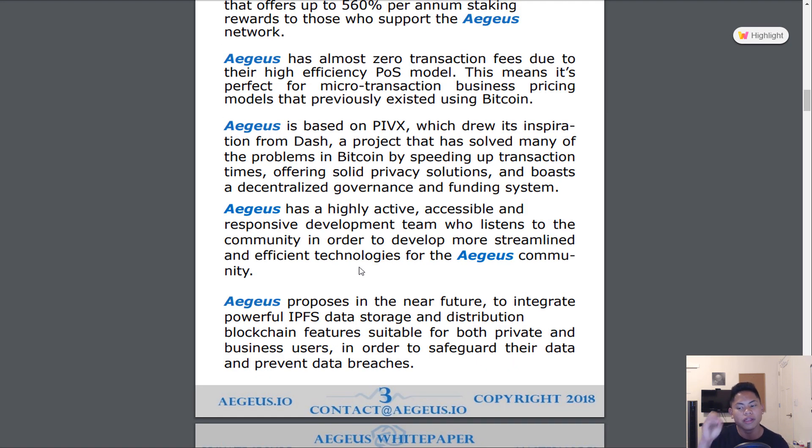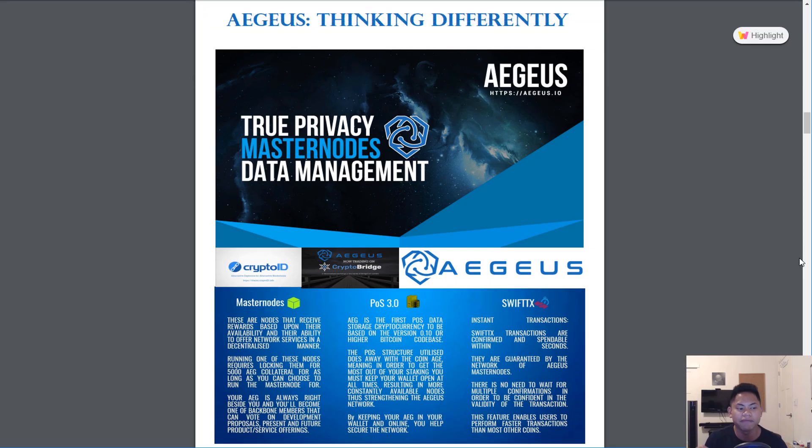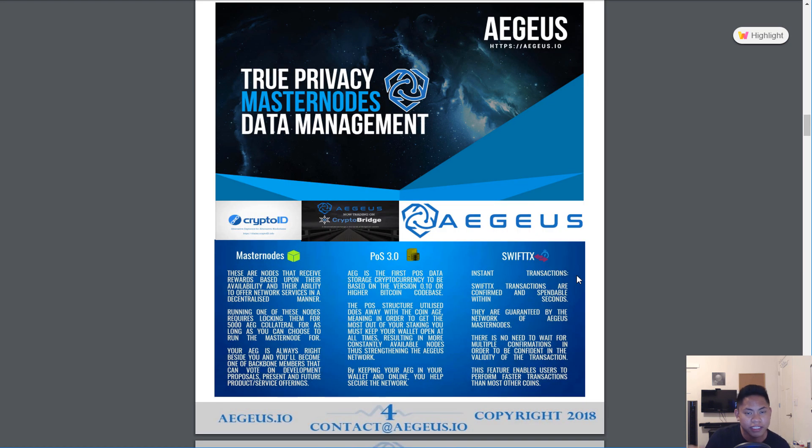For their long-term goal, they will integrate IPFS data storage and distribution. If you don't know what IPFS is, check out our video 'Aegis Introduces IPFS,' linked in the description — it explains IPFS more in-depth. The technology features that AEG is emphasizing are Masternode, POS 3.0, and SwiftTX transactions. POS 3.0 is proof-of-stake — the latest version — and AEG is essentially the first storage crypto to use it. SwiftTX enables near-instant transactions confirmed within a few seconds of clicking send.